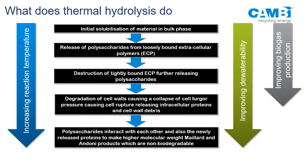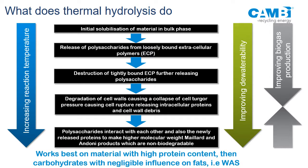It works best on material with high protein content. In co-digestion, the higher the protein content the more thermal hydrolysis has an impact, then carbohydrates — it has virtually no impact on fats, oils, and grease other than sterilization. The reason it works better with waste-activated sludge is that WAS has about three times higher protein content than primary sludge. On WAS you can expect about 50 to 60% increase in gas production; on primary sludge about 15 to 20%.